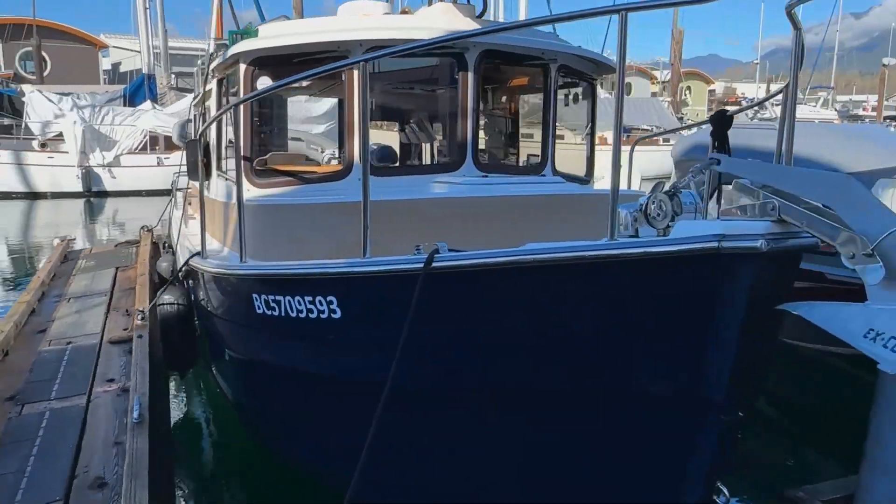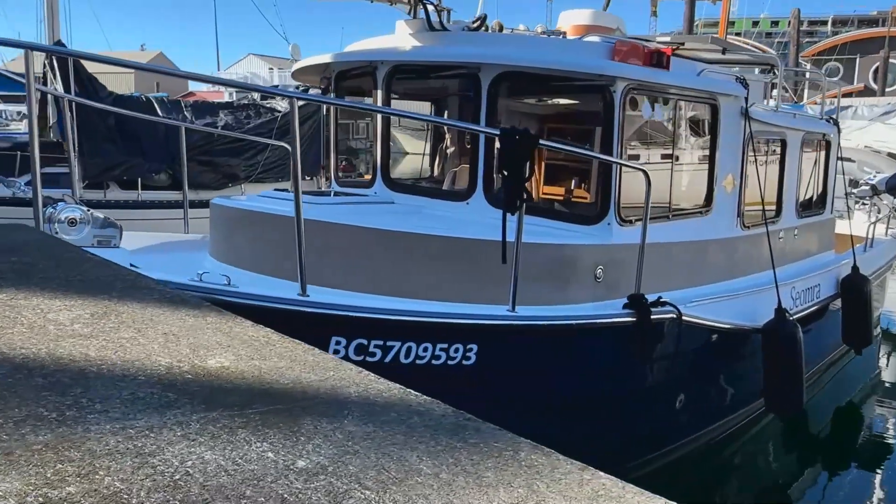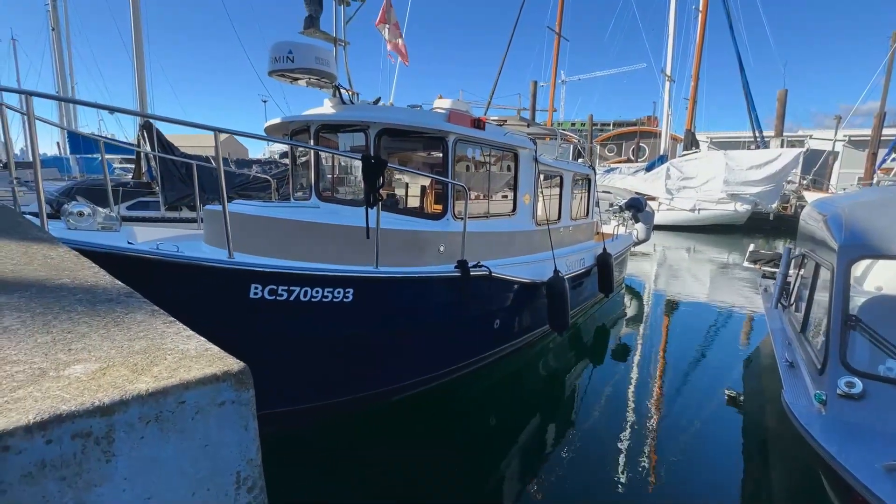If you are in the market for a diesel-powered pocket cruiser, this boat is Alaska-capable. Please give me a call and let's get you on board to see if Siomra may be the right boat for you. Thank you.